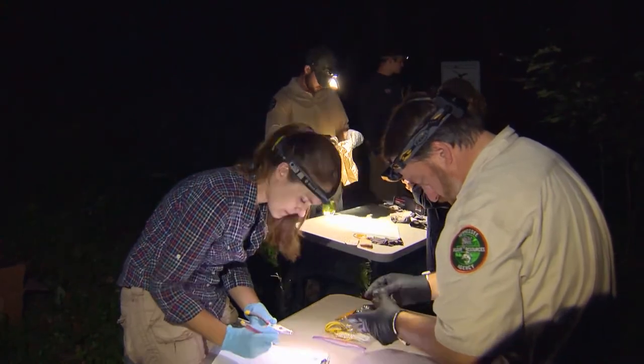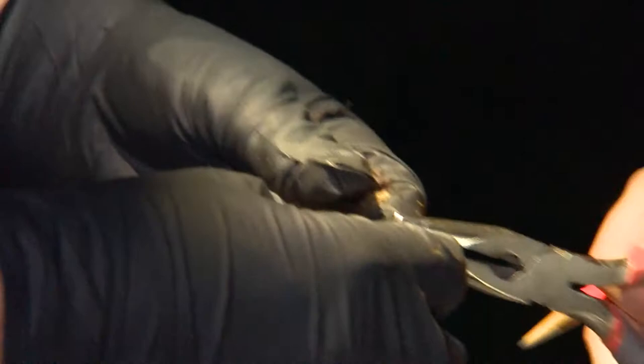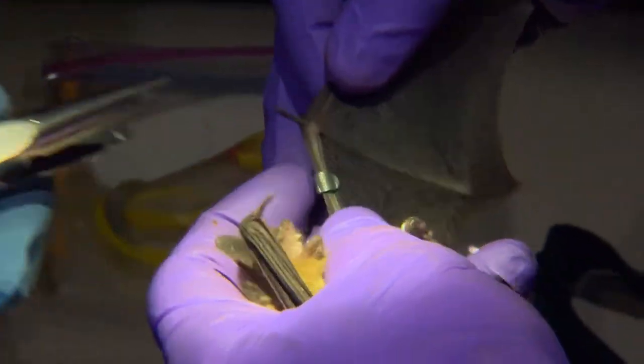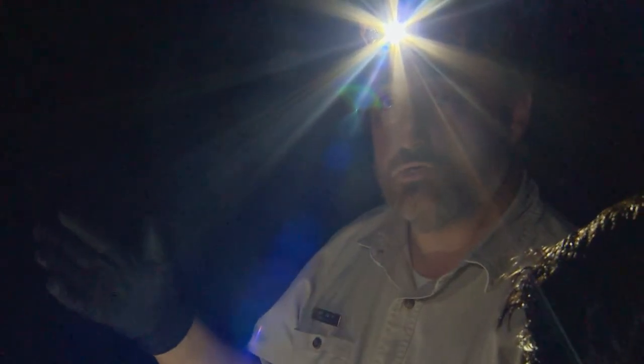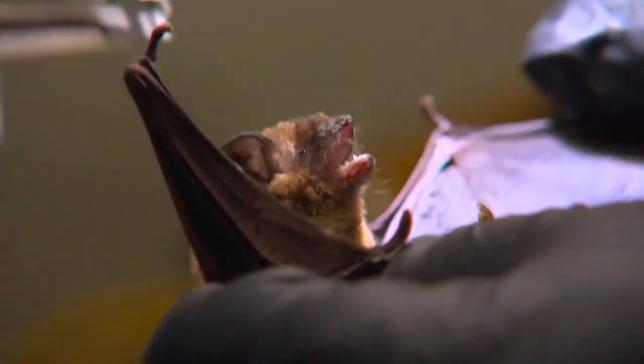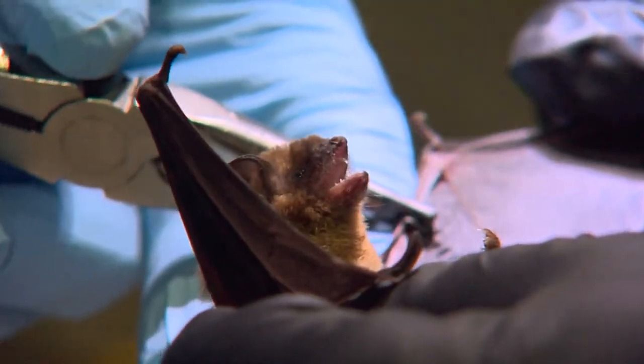Each bat is banded before being released — males on the right wing, females on the left. If you can read the band numbers and see which side the band is on, you'll know whether it's male or female without having to disturb it during hibernation. The bands are used to gather migration information.